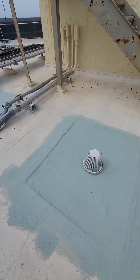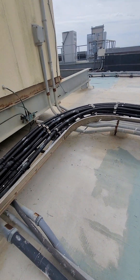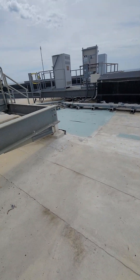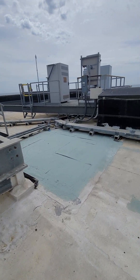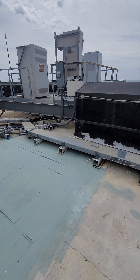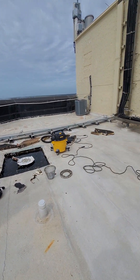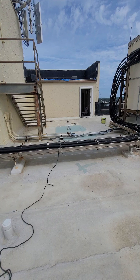All right, guys, this is where we're at on this job. This building was built in 1984. It's been leaking since 1984 and a half. So they sent us here after multiple guys coming here and trying to figure out this roof. They sold multiple roofing jobs, guys, and we still got leaks downstairs.